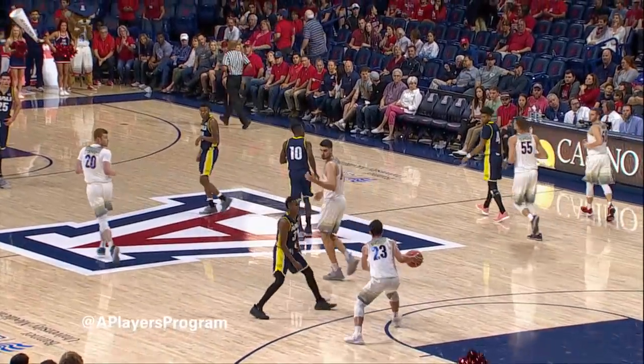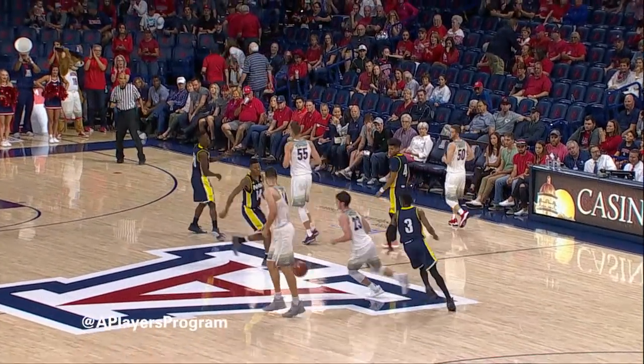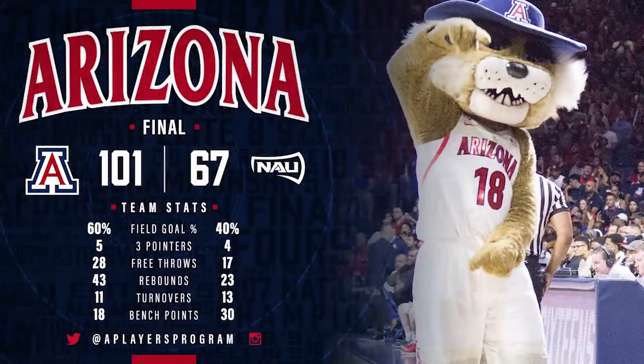And there it is. Wildcats can run out the clock, run their record to 1-0. Back here on Sunday afternoon, in the opener, the Wildcats win it. Final score, Arizona 101, Northern Arizona 67.